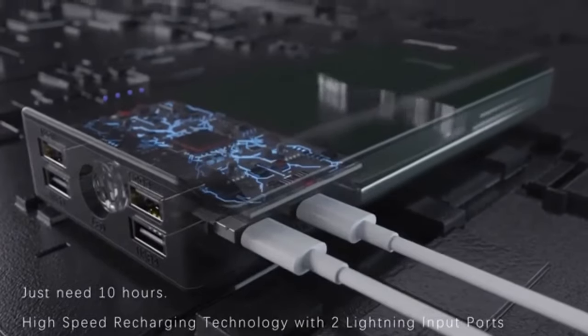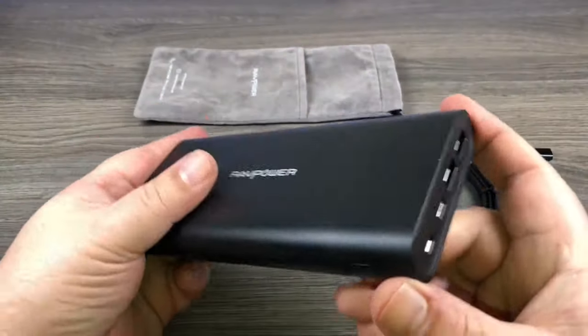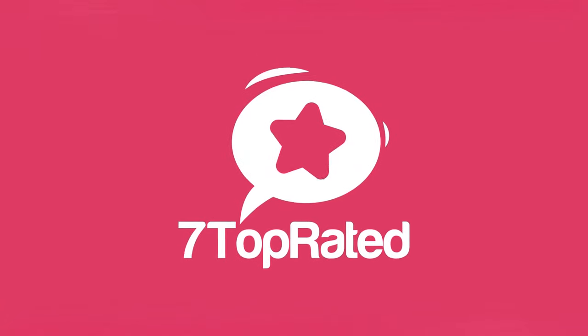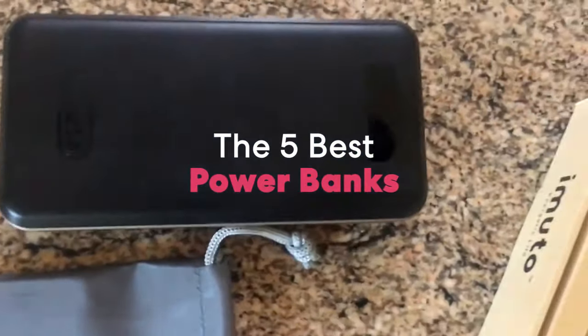Are you wondering what the best power banks are for this year? If so, stay tuned, because by the end of this short video, you'll know exactly which one to choose. Hey guys, it's 7 Top Rated, and in today's video we're going to check out the 5 best power banks on the market.